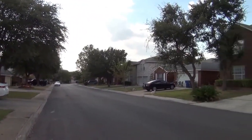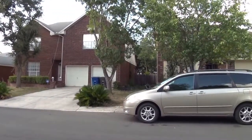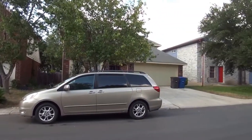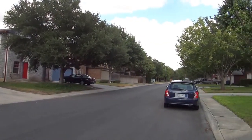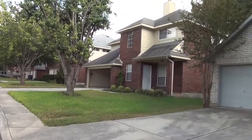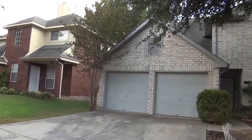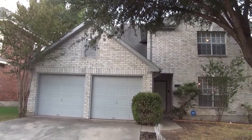This subdivision is off of 1604 and Boeing's Crossing, so you're close to Bandera. Going north you'll be close to UTSA and Six Flags. Going south you'll be close to 151, Wells Fargo, and a little bit further, Lackland Air Force Base. This house is also just a few blocks away from the elementary school.